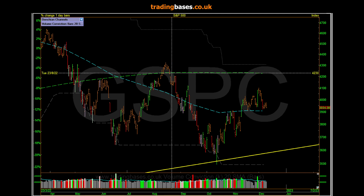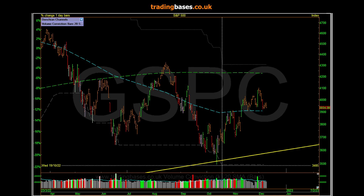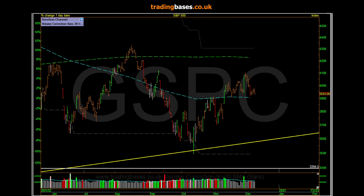It's a high-probability consolidation area at best. In this occasion it went straight down to those targets. We put big picture levels — it's not magic, just zoom the chart out and ask where the big players are happy to take these markets. Markets consolidate through time or price — see what the bears have got.